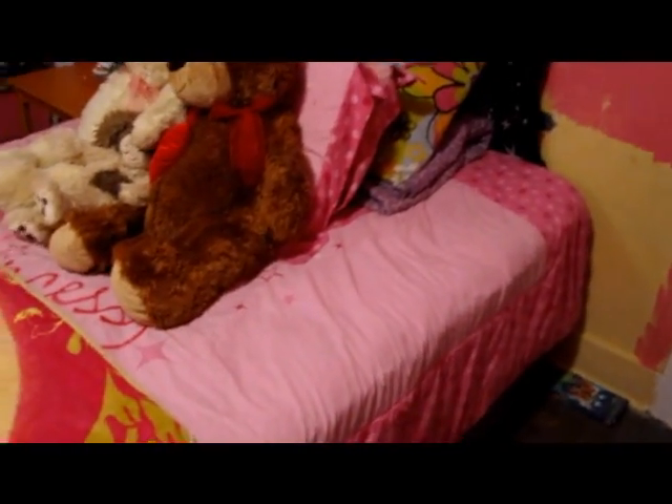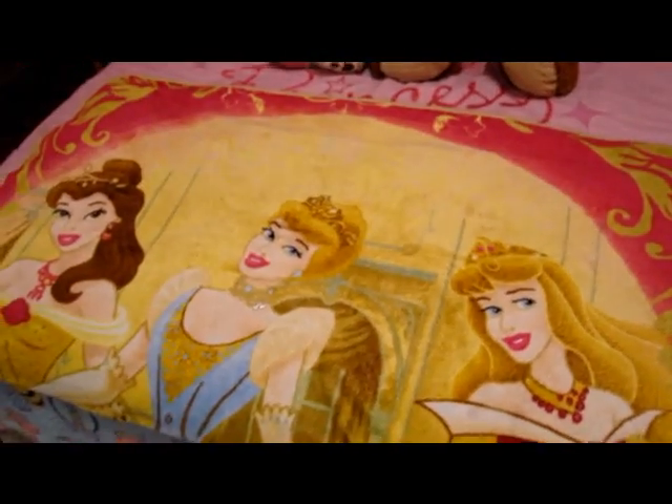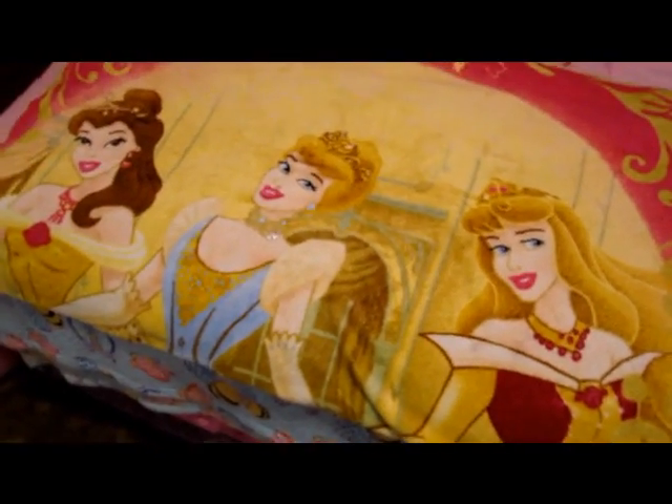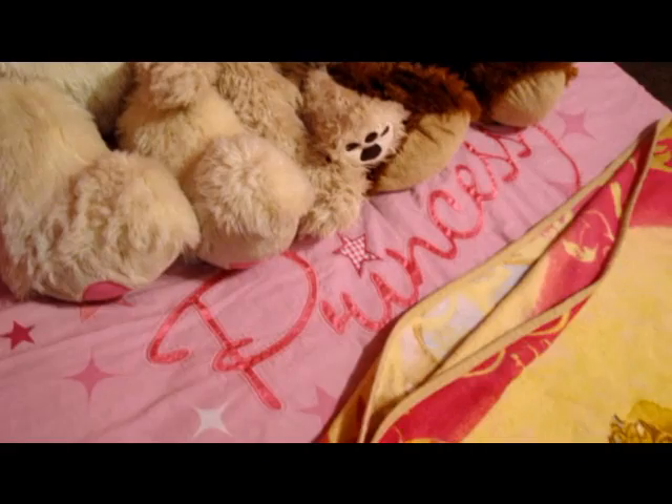And this is my bed — nothing really special. I do have a princess fleece throw which is actually my sister's. The butterfly one and the bee one are mine. Then there's a comforter that says 'it's not easy to be a princess' — you can see where it says princess right there.